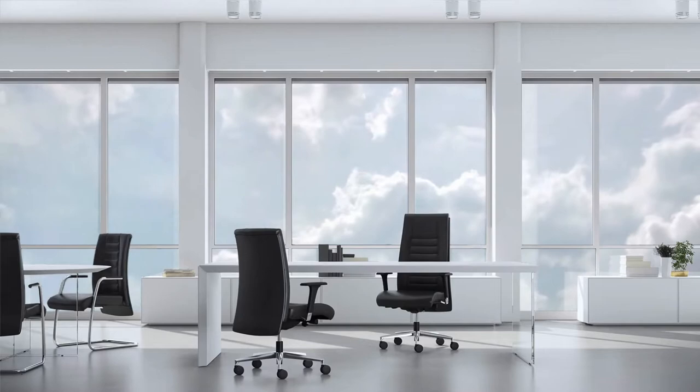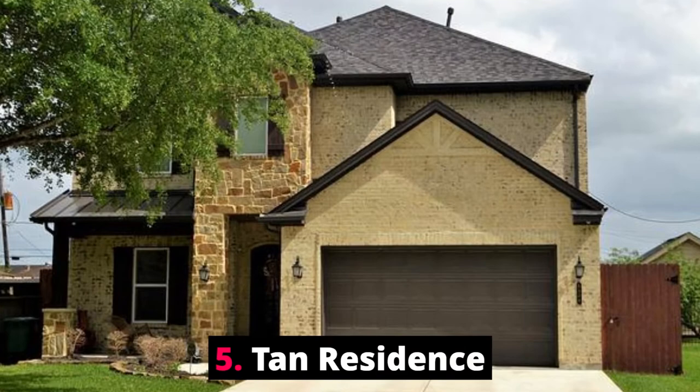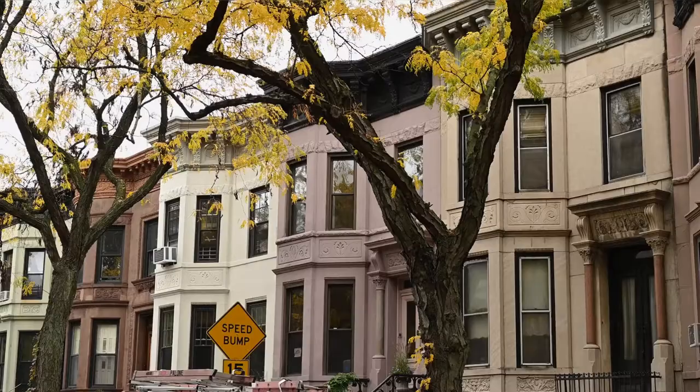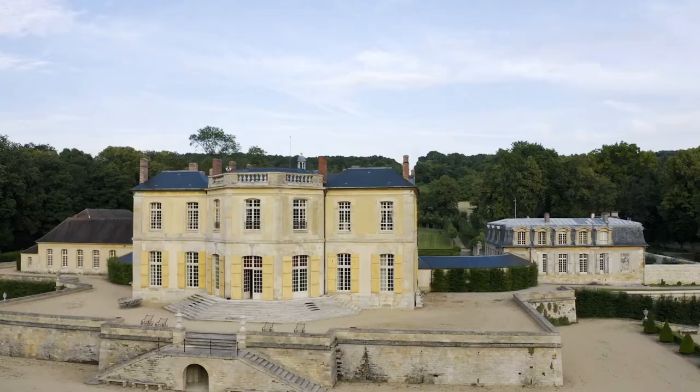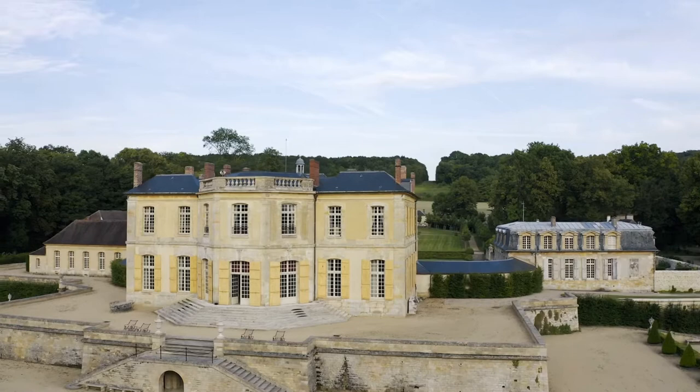Number five: Tan Residence. Located in Ko Lanta, one kilometer from Klong Dao Beach, Tan Residence provides accommodation with a shared lounge, free private parking, a garden, and a terrace. The property is around 2.9 kilometers from Long Beach, 1.5 kilometers from Saladan Pier, and 1.9 kilometers from the ferry. The accommodation features a 24-hour front desk, airport transfers, room service, and free Wi-Fi.